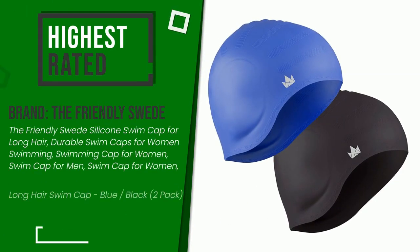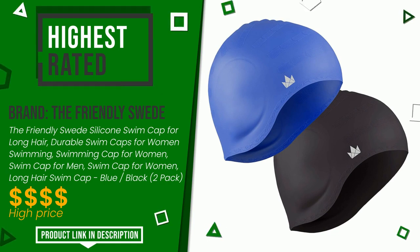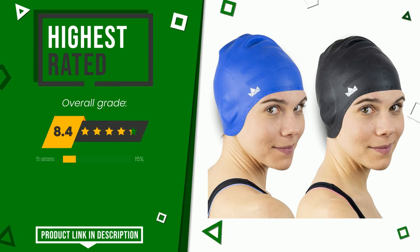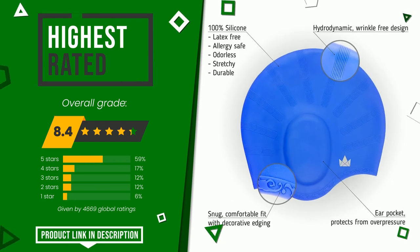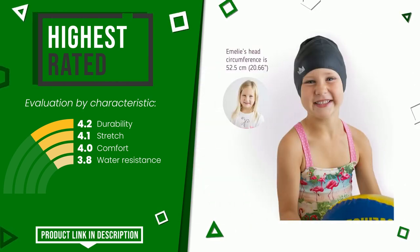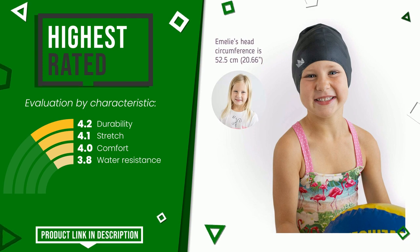The Friendly Swede with this item was awarded a final grade of 8.4 out of 10. For this category it currently turns out to be the highest rated, with 4,669 overall ratings. The strengths are durability, stretch, comfort, and water resistance. If you are interested in this product and want to know more or simply want to know its price, click the link at the bottom of the video description.